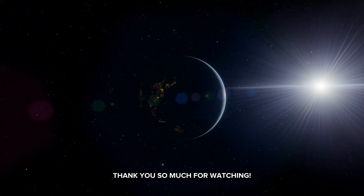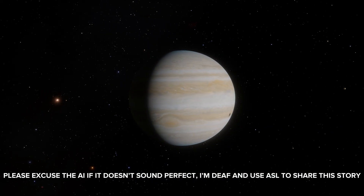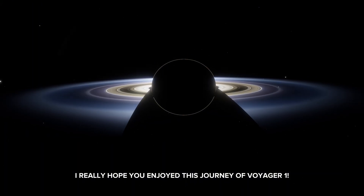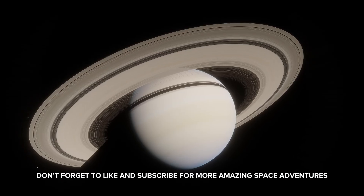Thank you so much for watching. Please excuse the AI voice if it doesn't sound perfect — I'm deaf and use ASL to share this story. I really hope you enjoyed this journey of Voyager 1. Don't forget to like and subscribe for more amazing space adventures.